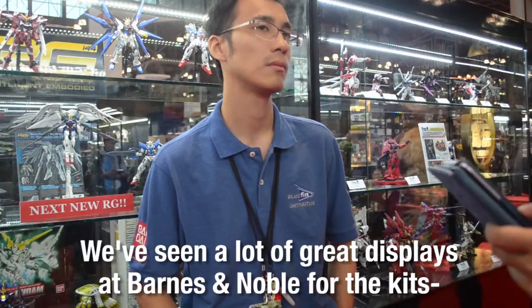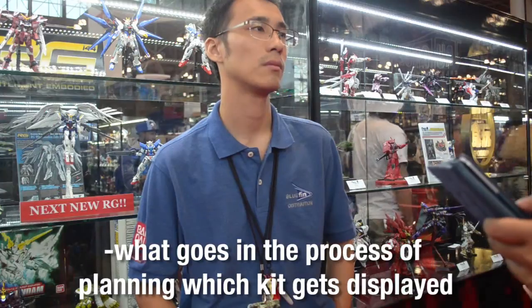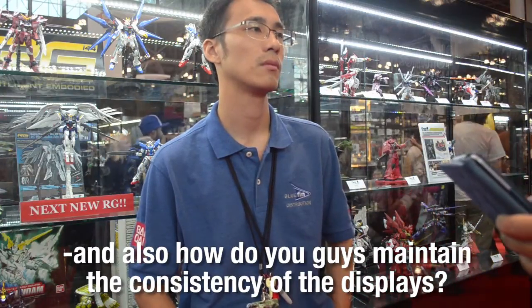We've seen a lot of great displays at Barnes & Noble for the kits. What goes into the process of planning which kits get displayed, and how do you maintain the consistency of the displays? We try to display what's actually selling. The fixtures are set up so that there's a glass shelf with shelves underneath them that are supposed to carry the products on display above. Sometimes we'll put in other items — like at Union Square right now, there's the G-Self from Reconguista in G on display. They should probably be carrying that earlier next year once their inventory refresh begins again.